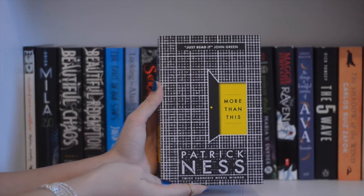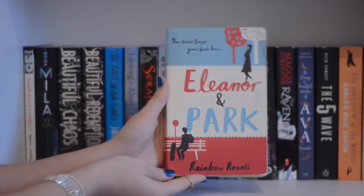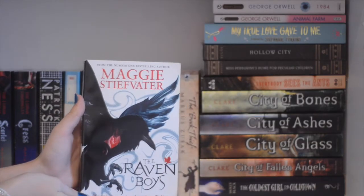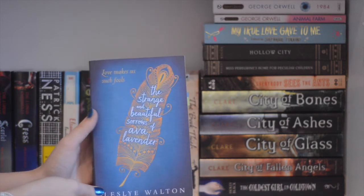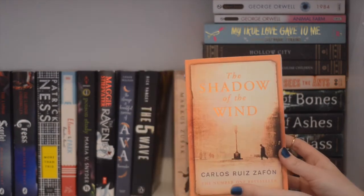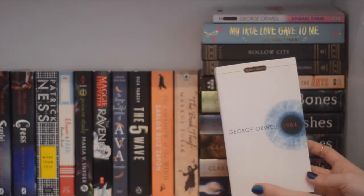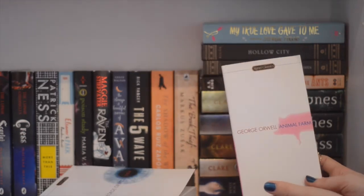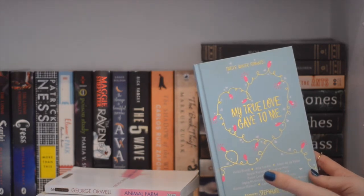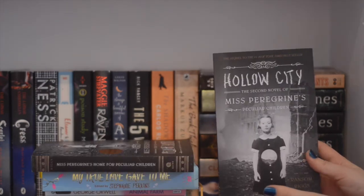More Than This by Patrick Ness. Fangirl is also lent out to a friend, but here I have Eleanor and Park by Rainbow Rowell, Poison Study by Maria V. Snyder, The Raven Boys by Maggie Stiefvater, The Strange and Beautiful Sorrows of Ava Lavender by Leslye Walton, The Fifth Wave by Rick Yancey, The Shadow of the Wind by Carlos Ruiz Zafón, The Book Thief by Markus Zusak, 1984 by George Orwell, Animal Farm by George Orwell, My True Love Gave to Me — a novella collection by a number of different authors — Miss Peregrine's Home for Peculiar Children by Ransom Riggs, and Hollow City by Ransom Riggs.